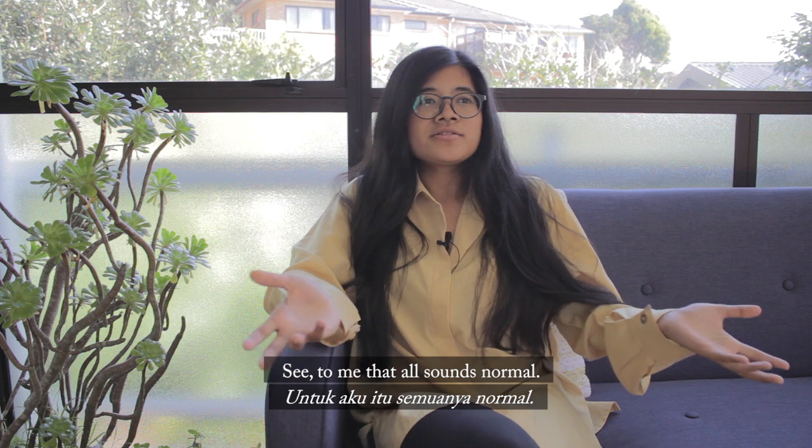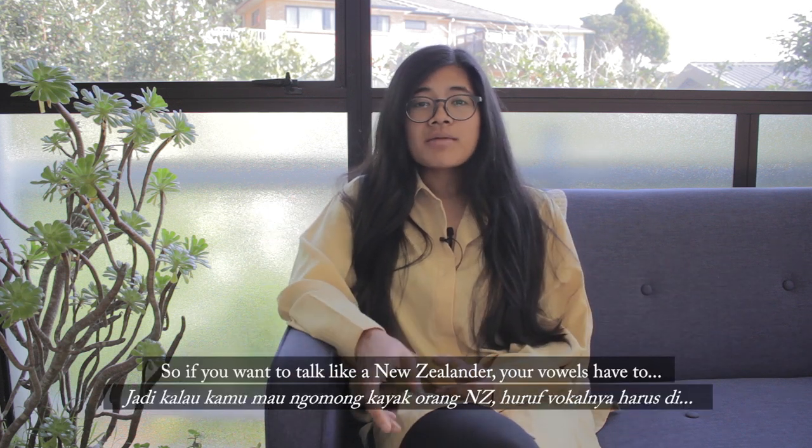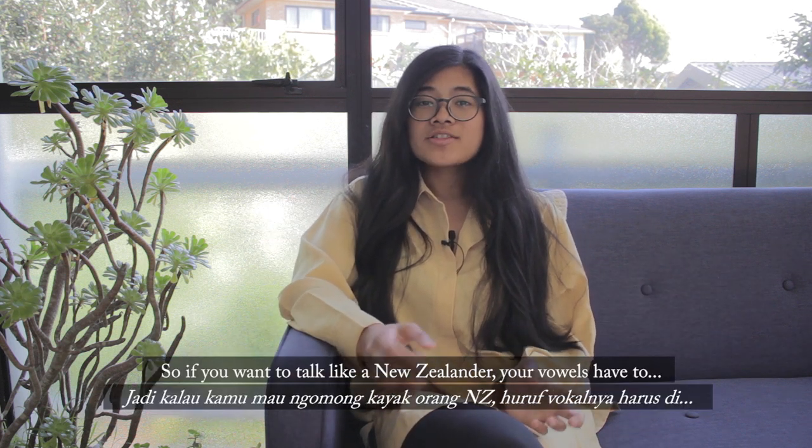To me that all sounds normal. So if you want to speak with a New Zealand accent, the vowels need to shift in that way.